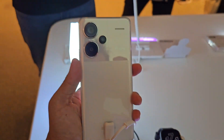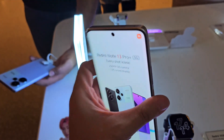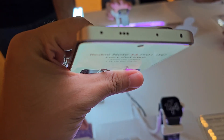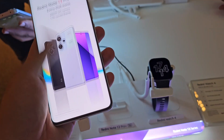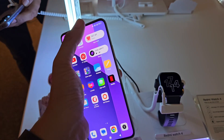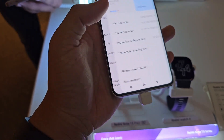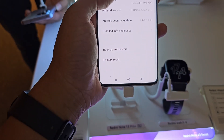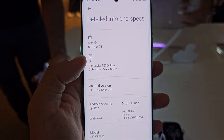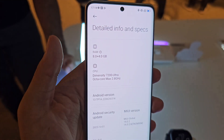Here is how the phone looks. You can see the IR blaster and speaker grille. The chipset is the Dimensity 7200 Ultra with 8 gigs of RAM.